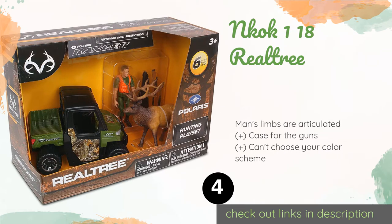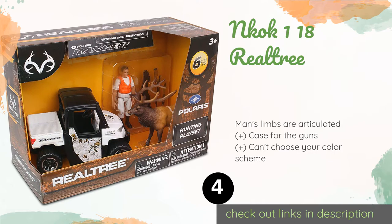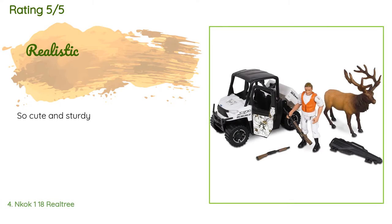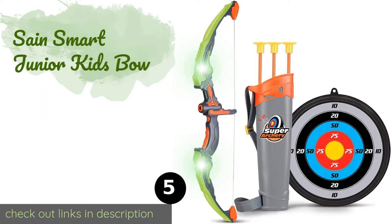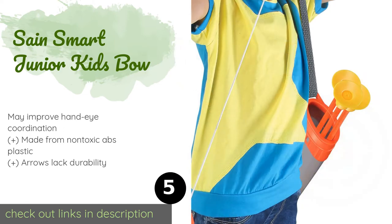The next product is the NKOK 118 Realtree. It is a fun action figure set that features a scale model of the Polaris Ranger 1000 UTV. It comes with both a shotgun and a rifle that you can use in taking down the large elk figurine included in the package. This product is available on Amazon for $18. There are 51 reviews with an average rating of 4.6 stars. A customer said: 'So cute and sturdy.'